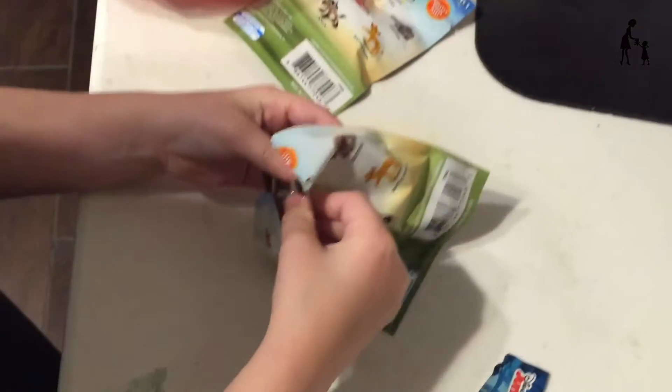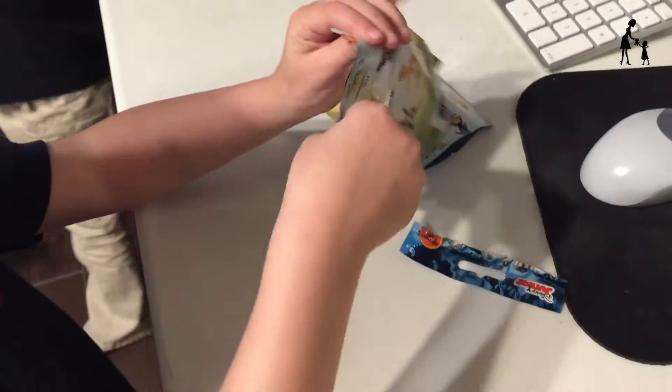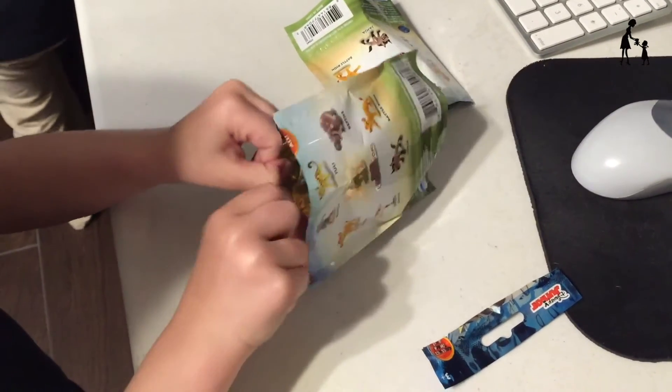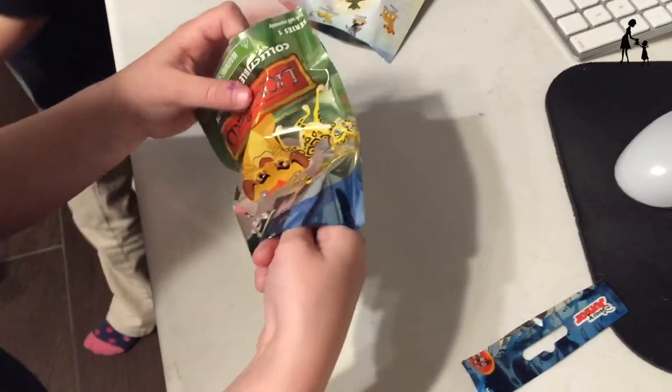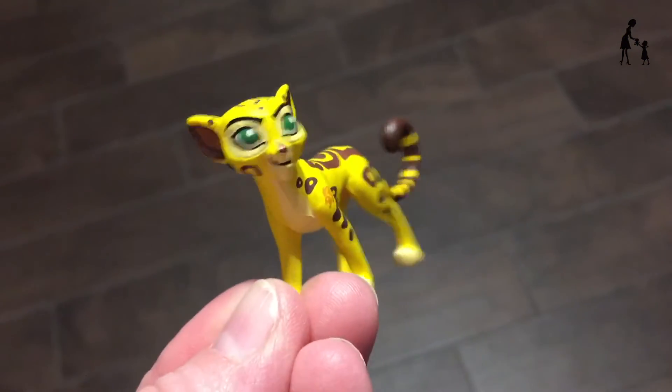We got Battle Kion! We got Kion! Janja! Another Battle Kion! Oh yay, we got my favorite — it's Fuli!